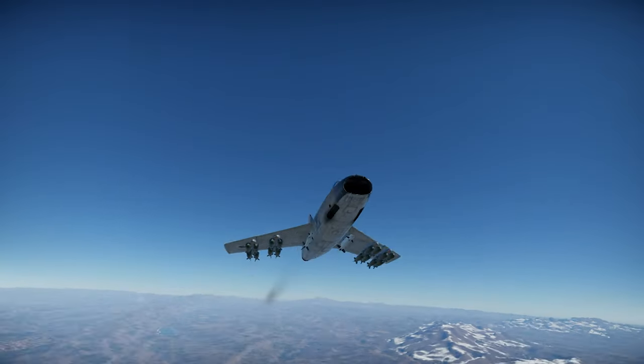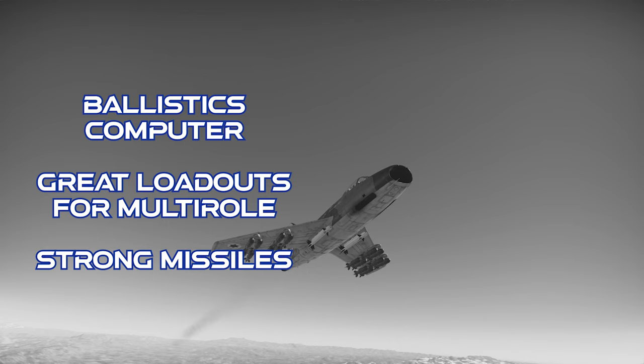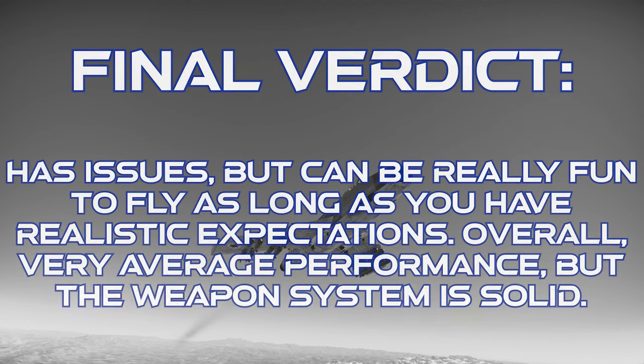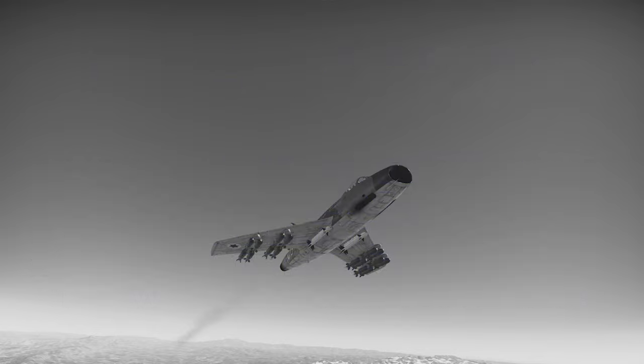To close out on the Sayar: it gets a ballistics computer for its bombs, really good multi-role weapon loadouts, and the excellent Shafrir 2 missile which is a great weapon at this battle rating. However, it's chronically underpowered, has no radar warning receiver or countermeasures, and its performance suffers at low altitude where most War Thunder gameplay happens. Despite its problems this can still be a really fun jet to fly, so long as you have realistic expectations and understand it will get shot down a lot — its overall performance is almost painfully average, but its strong weapons can still do serious damage with a little practice.